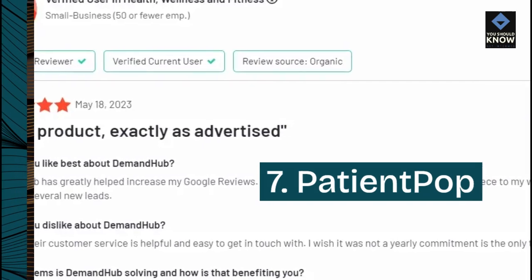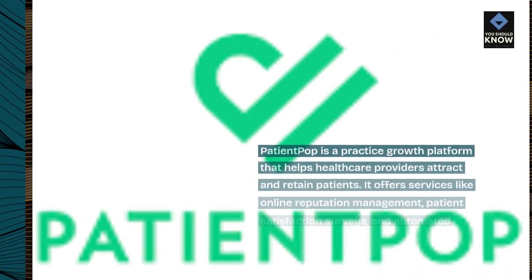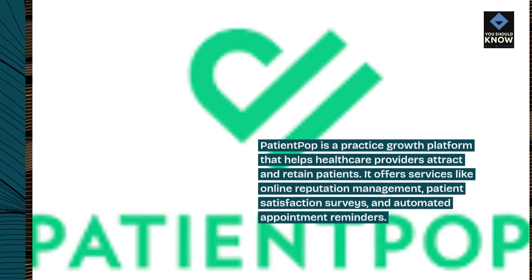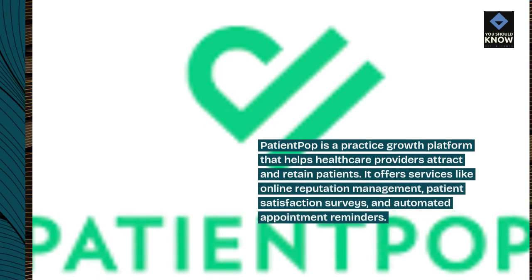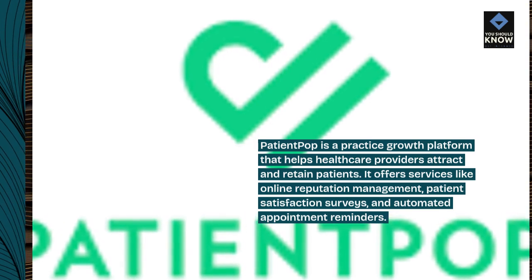7. PatientPOP. PatientPOP is a practice growth platform that helps healthcare providers attract and retain patients. It offers services like online reputation management, patient satisfaction surveys, and automated appointment reminders.